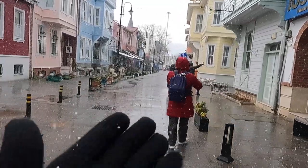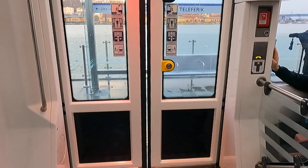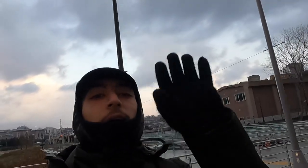Mini hailstones have started to fall — see, small hailstones! Thank you guys so much for watching today's video and I will see you next time. Bye bye!